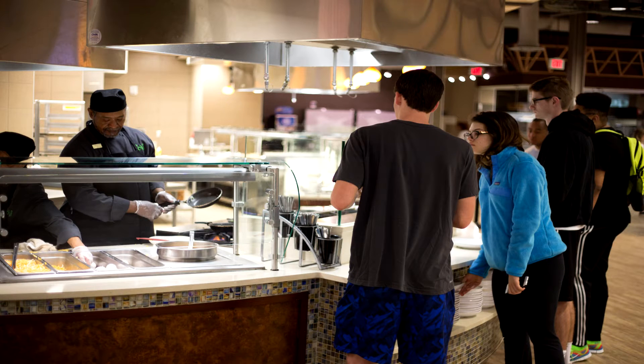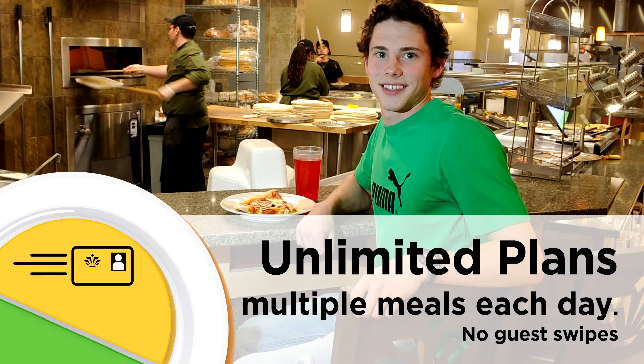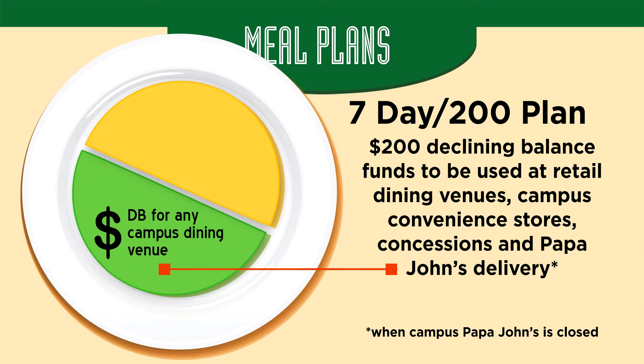Students have all semester to use their swipes. The 7-day unlimited meal plan also has swipes for Crown Commons and Sovie dining halls. The difference is, with this meal plan, your student may visit the dining hall as often as they would like. This allows them to eat smaller meals throughout the day to accommodate their busy schedules. However, with this plan, no guest swipes are permitted. There is also a $200 declining balance with this plan.